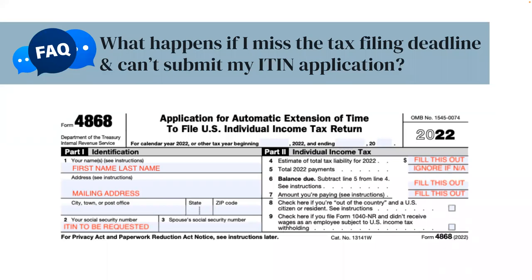Here is a copy of Form 4868, Application for Automatic Extension of Time to File U.S. Individual Income Tax Return. On the left-hand side, Part 1, Identification, you'll fill out your name and mailing address. You'll also put down 'ITIN to be requested' under Social Security Number. On the right-hand side, Part 2, Individual Income Tax: on Line 4, you'll need to fill out your estimate of total tax liability. On Line 5, only fill this part out if you have made any tax payments; otherwise, leave it blank. On Line 6, you'll subtract Line 5 from Line 4. And on Line 7, you'll write down the amount that you're paying to submit with Form 4868.